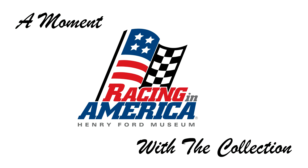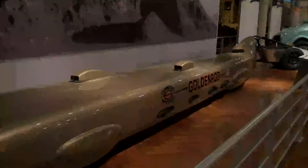Goldenrod is a great vehicle because it, for 21 years, held the land speed record for a wheel-driven automobile.